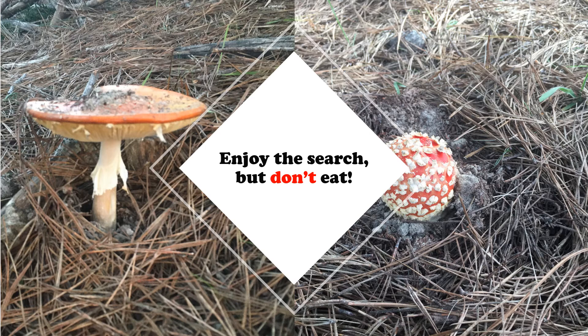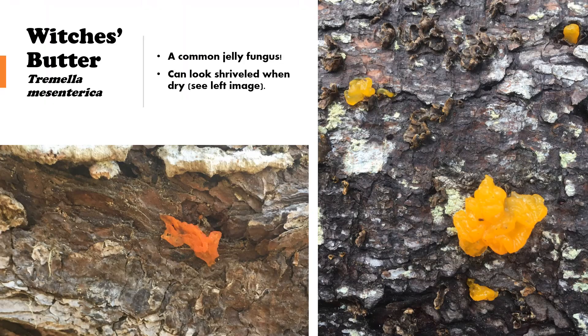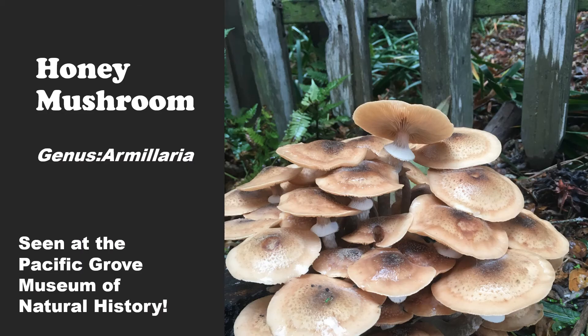Now I'd like to show you some beautiful mushrooms that I have observed on walks in Monterey County. Here is witch's butter — it's a really weird jelly fungus, but super cool to see, usually growing on dead trees like you can see here. We've got a really hydrated one on the right, but if it's dry out, not much moisture or rain, they can look a little shriveled as seen on the left, but they can rehydrate and look just as jelly-like as the one on the right. Here we have what we're pretty sure is a honey mushroom, seen at the Pacific Grove Museum of Natural History last fall — a beautiful cluster of mushrooms.